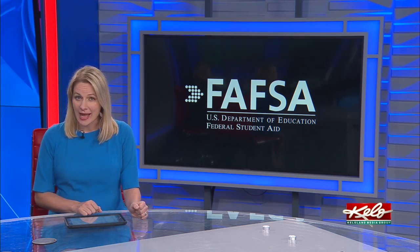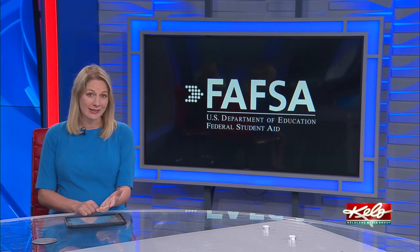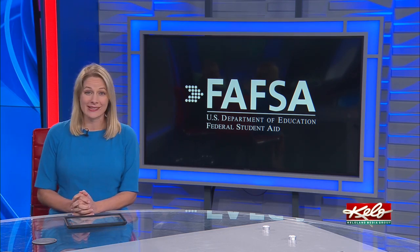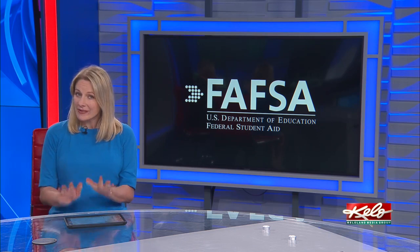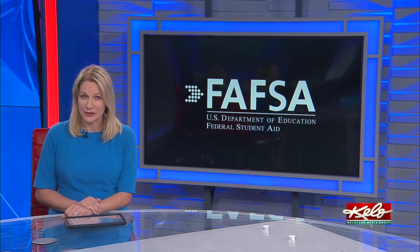Nationally, FAFSA applications are down more than 30% as students and parents face the uncertainty of the changes. Willis encourages anyone who hasn't filled it out yet to take 15 minutes to submit their FAFSA before the start of the fall semester.